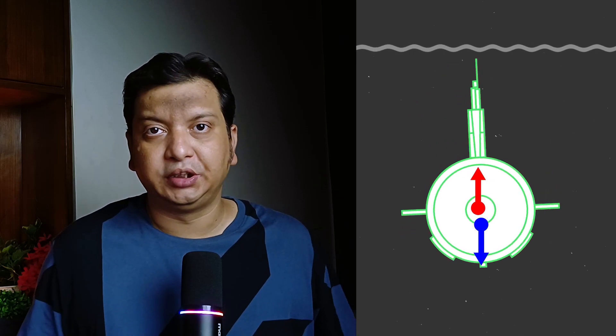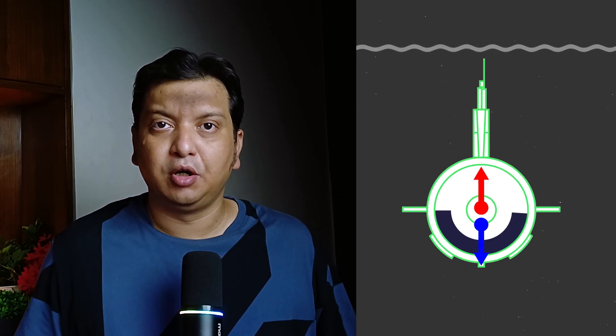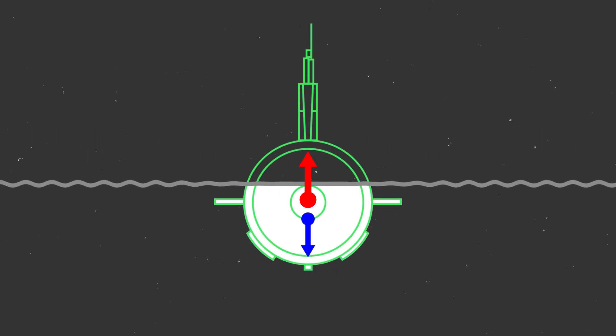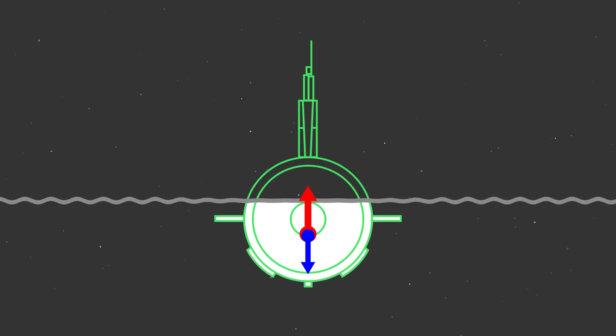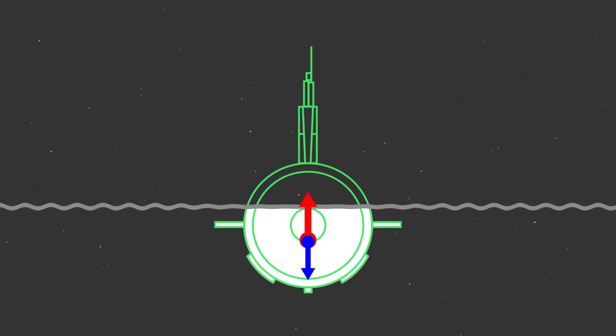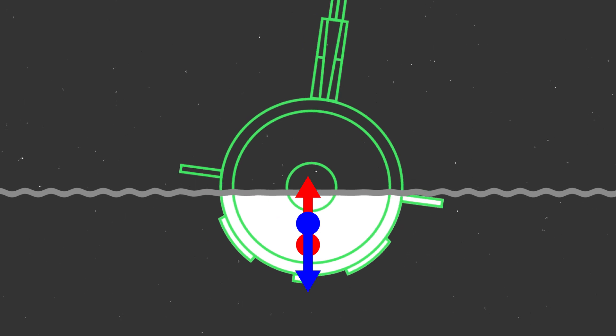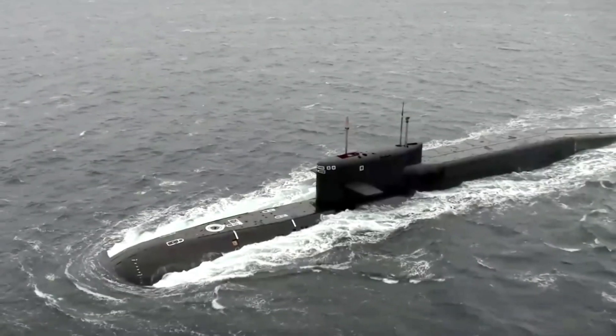Underwater, it is relatively easy — you just need to place heavy objects on the lower part of the submarine. But it's difficult on the surface. As the submarine emerges, the center of buoyancy drops down because it is the center of the underwater volume. If it drops too low below the center of gravity, the submarine will just flop over. This is why submarines appear to float very low in the water — they need to keep the center of buoyancy above the center of gravity.